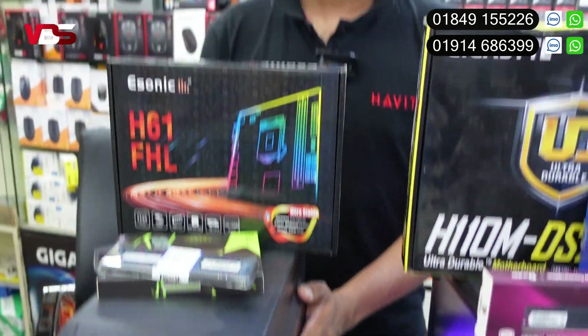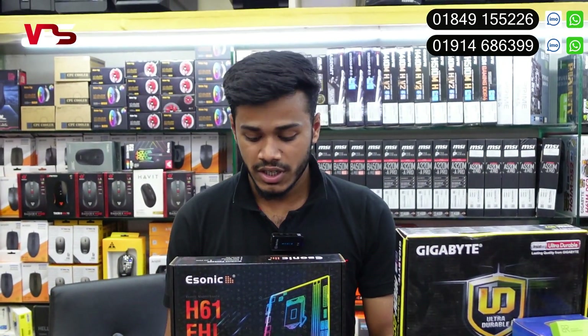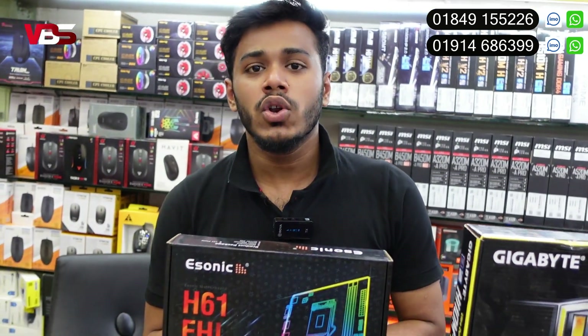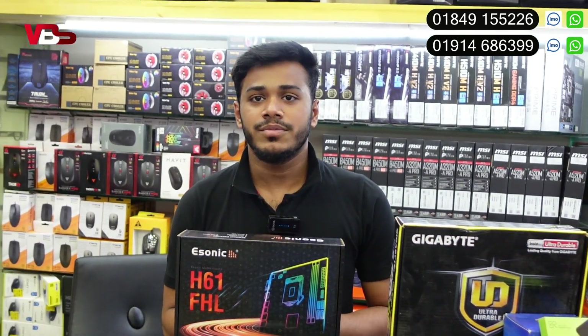It is a power supply. The total package price — we need it to be ৳3,500.